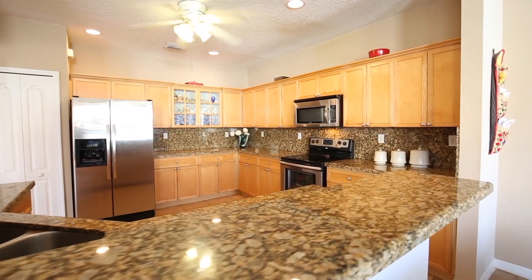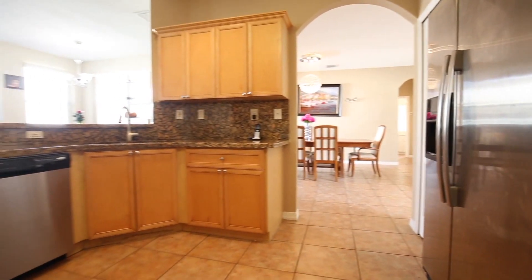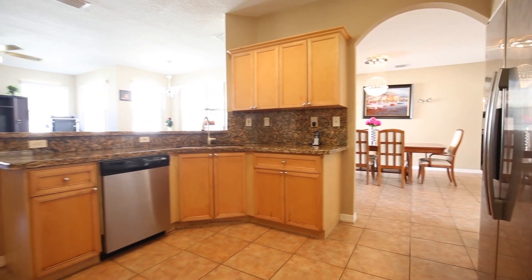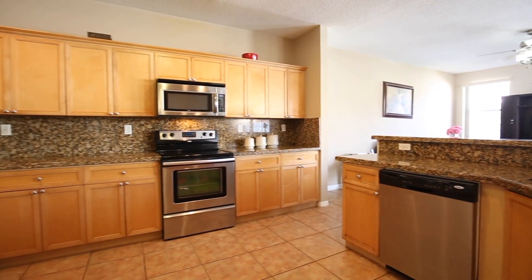The chef and your family will delight in preparing meals in the spacious open kitchen. It features beautiful upgraded cabinetry with ample storage space, striking granite countertops, and impressive stainless steel appliances.